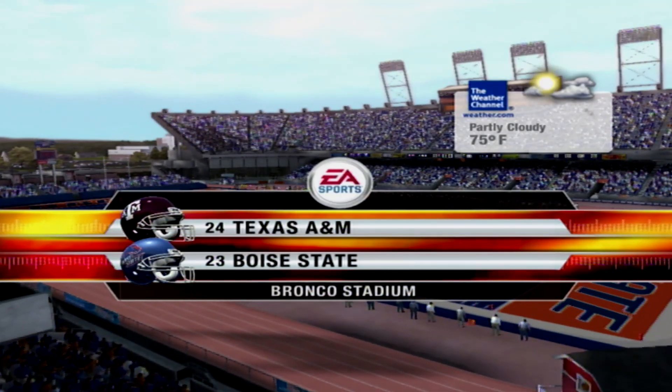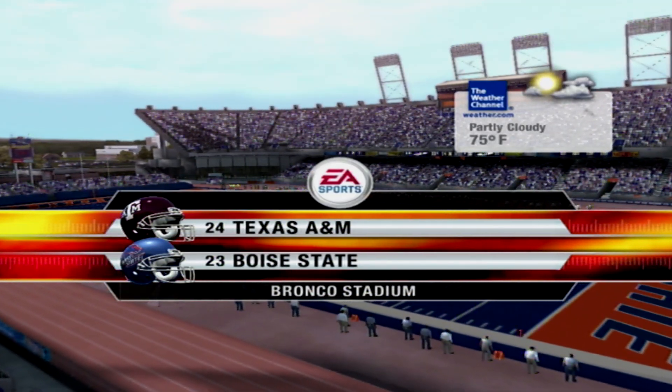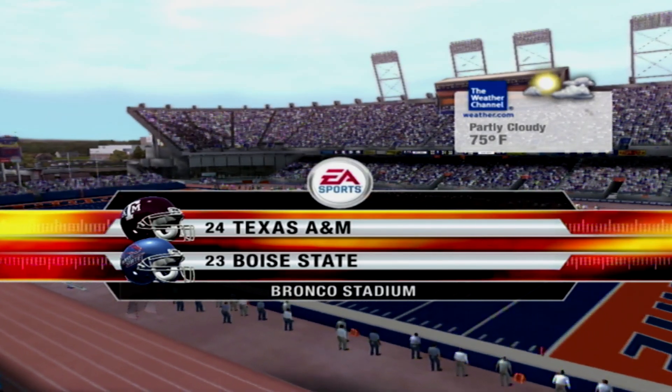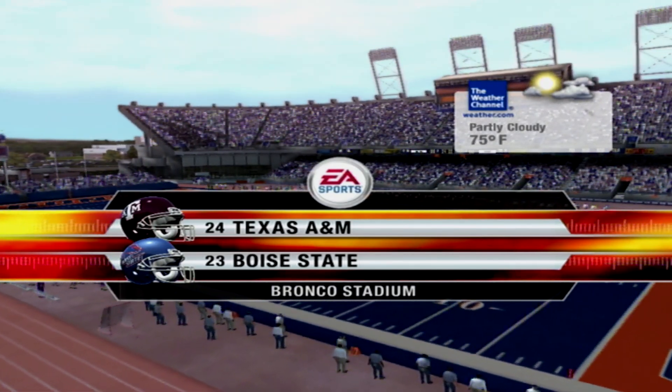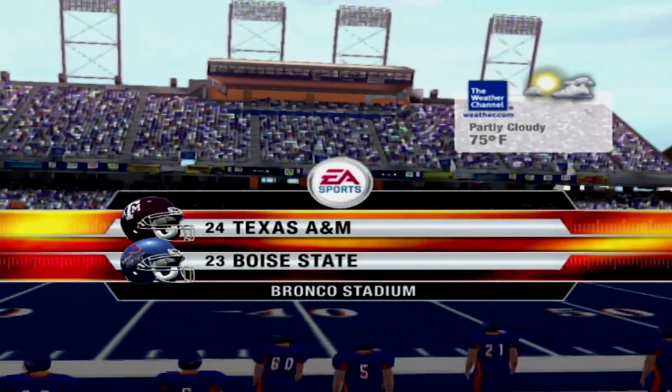We're live from Boise, Idaho, in the wackiest hundred yards you'll ever see, the blue turf of Bronco Stadium. This is a great day for football, and we're anxious to get this game underway between the Broncos and the Aggies.